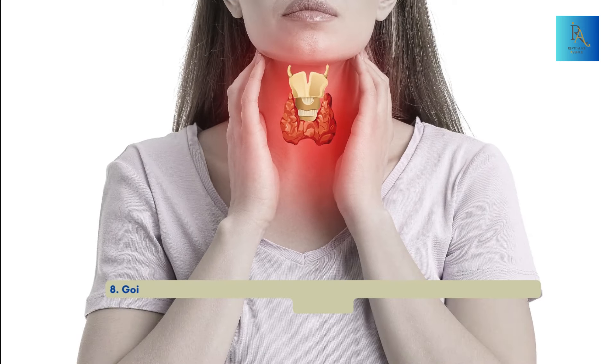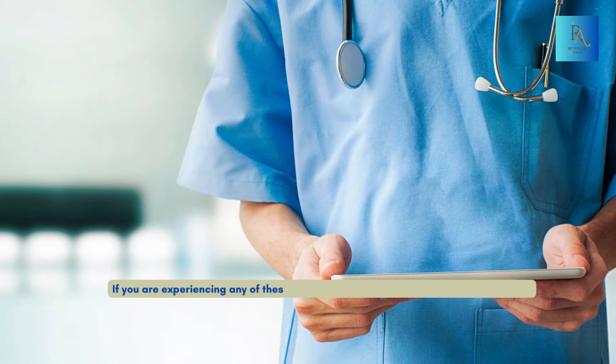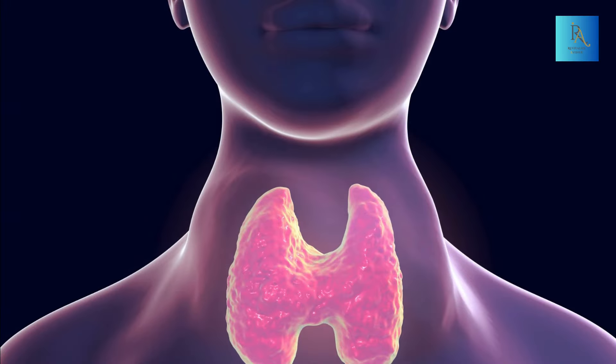Number eight: goiter — an enlarged thyroid gland due to overstimulation as it tries to produce more hormones. If you are experiencing any of these, it's essential to talk to your healthcare provider.